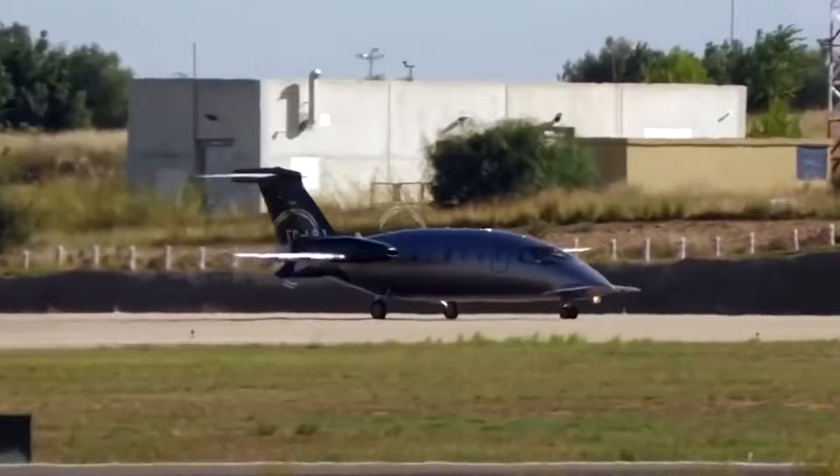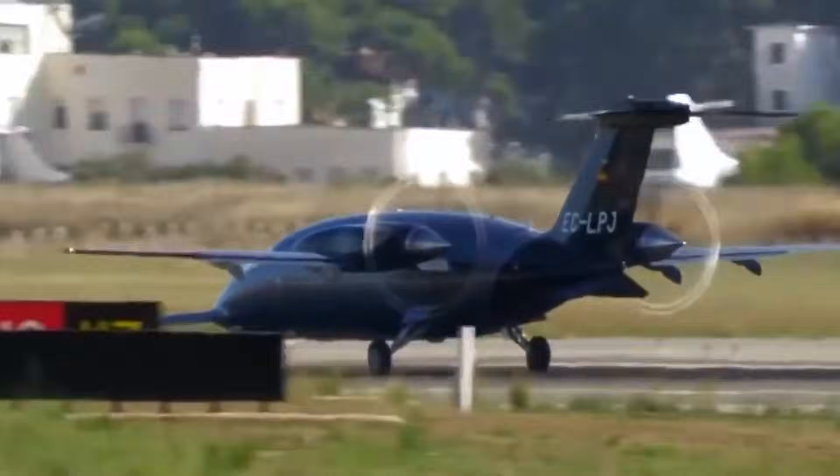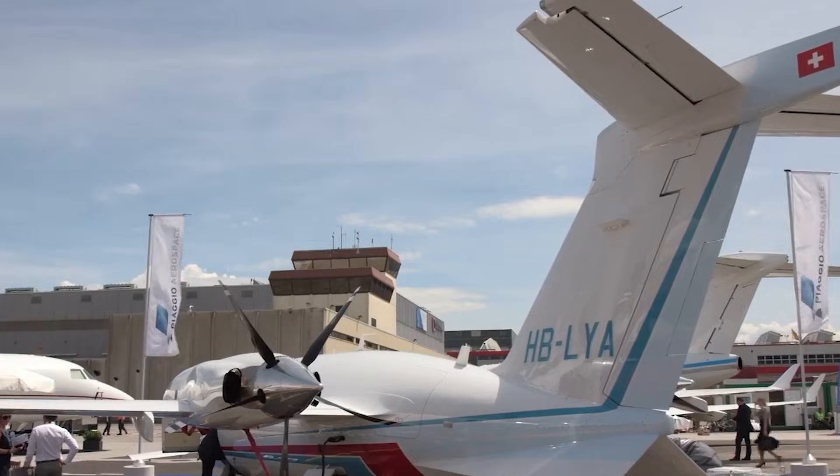Plenty of aircraft are fast. Few are fast without compromise. That's the Avanti's real advantage. It doesn't trade comfort, efficiency, or noise levels just to chase numbers. It arrives early and quietly.